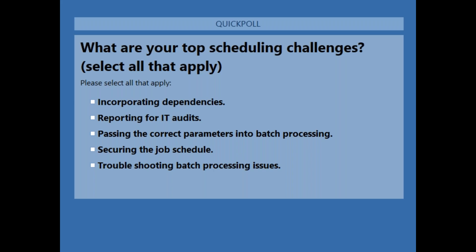Let's go to our polling question: what are your top scheduling challenges? Is it dependency processing — incorporating those dependencies, either native on IBM i or cross-platform? How about your IT audits — supplying data to auditors? Passing parameters properly? Do you have to code a parameter-passing routine for your batch processes? Locking down the job schedule so nobody can change run parameters or the schedule of a job?